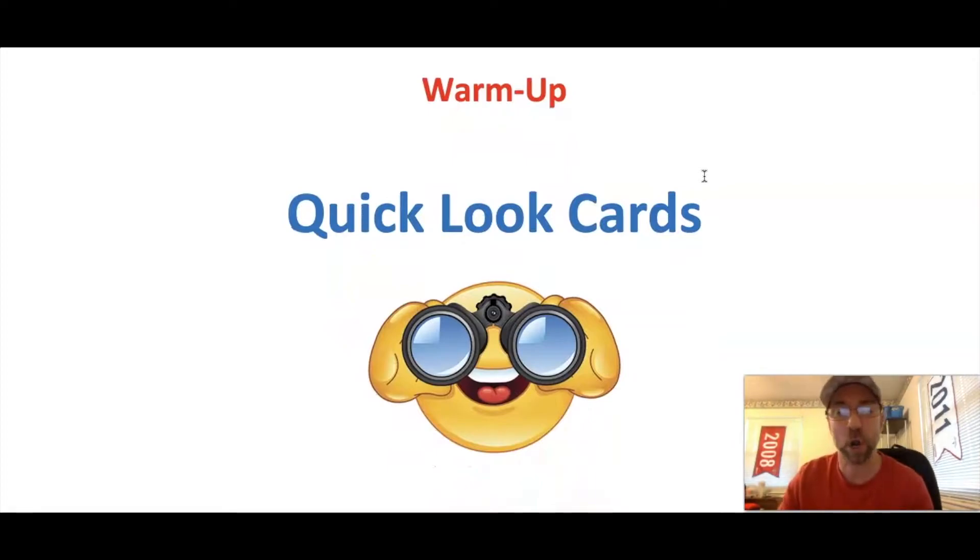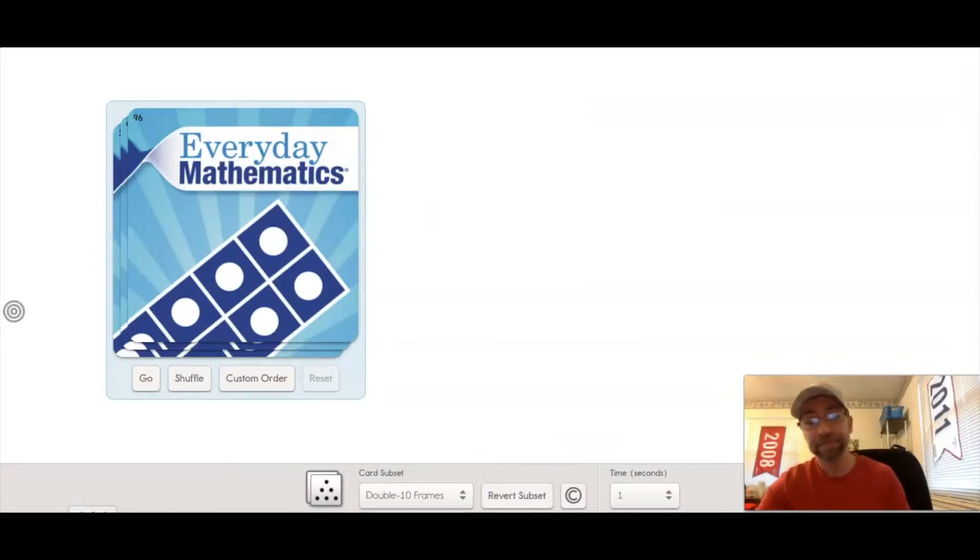We're going to start today's lesson with a little warm-up involving some quick look cards. A quick look card is going to show you a double ten frame filled with some dots, and you are going to have to tell me how many dots there are — but it's going to be very quick. In second grade, you shouldn't need to count every single dot; you should be able to use addition strategies. Eyes ready — here comes our first card for two seconds!